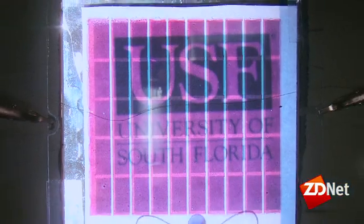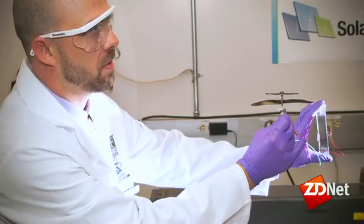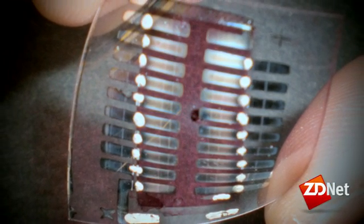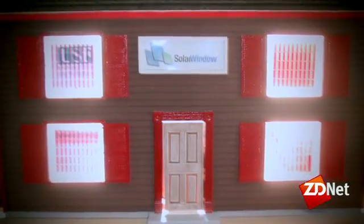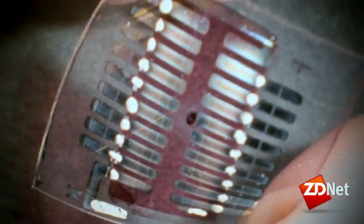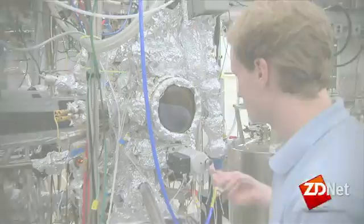At the University of South Florida, researchers are moving beyond solar installations to spray cans. They've developed a coating that can be sprayed onto surfaces to create solar panels — the future of solar cells powering the way to greener energy. For ZDNet, I'm Sumi Das.